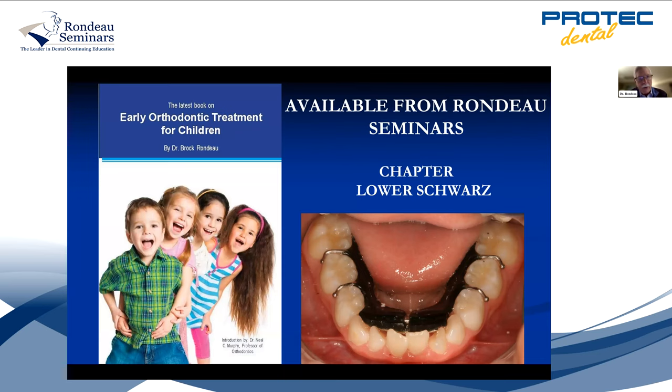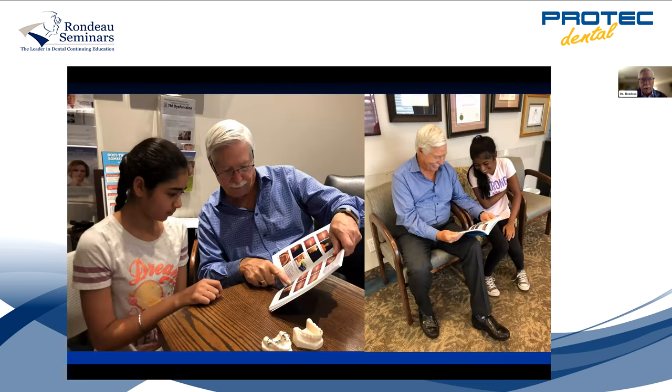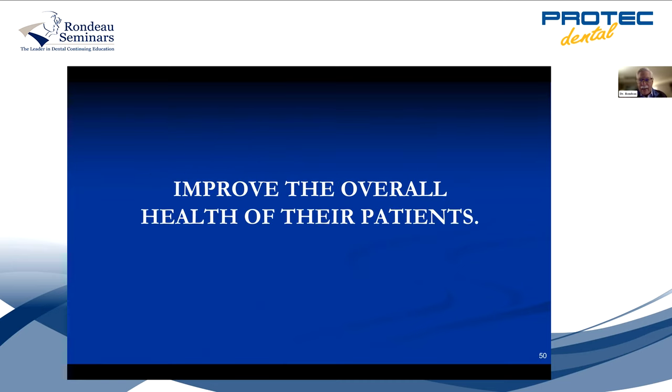I wrote a book on early orthodontic treatment for children — it has 19 cases from start to finish with colored pictures of different cases. But I think the ideal situation is to take the course, online or live. Most patients like the live course because they get to ask questions. Why should general dentists start offering this? My motto and mission statement is: the pathway to health starts here. You need to start looking at improving the health of your patients — you can't do that by intruding incisors or extracting teeth. You've got to use functional appliances.